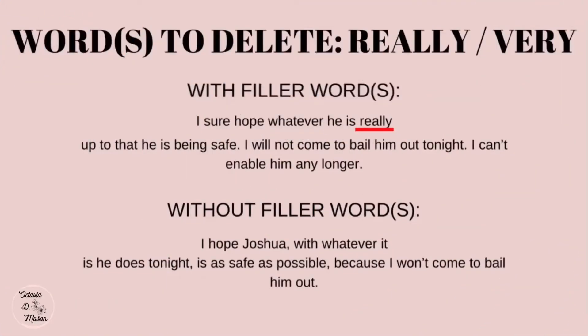The first words you want to delete are 'really' and 'very.' These two words are not needed for the flow of the story, but if you do need an adjective — a word used to describe a particular quality of another word — you can find a different word that helps the story flow or simply rephrase the sentence.